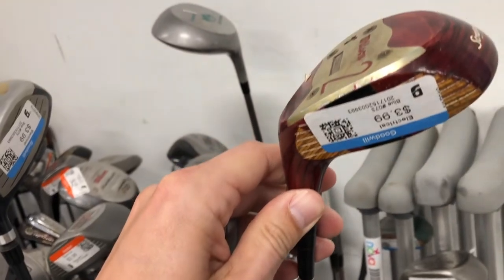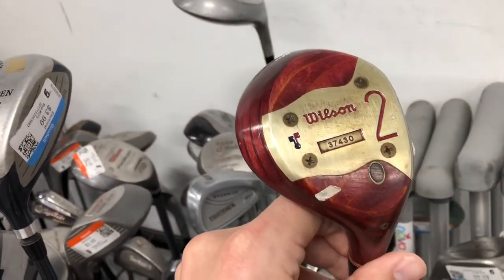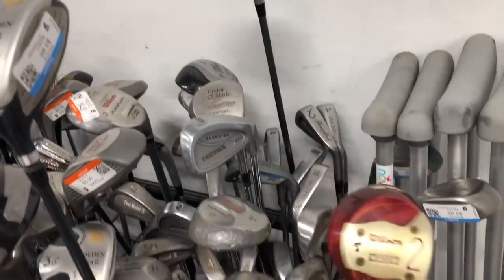Ladies, gentlemen, and others, welcome to the first thrift shop open. The options here are even better than I could have possibly imagined in my wildest dreams. Now we all know that golf can be prohibitively expensive. $3.99 — deal of the day right there. I might be able to negotiate it down to two. It can cost as much in some cases to get your first set of golf clubs as opening your first Del Taco location.